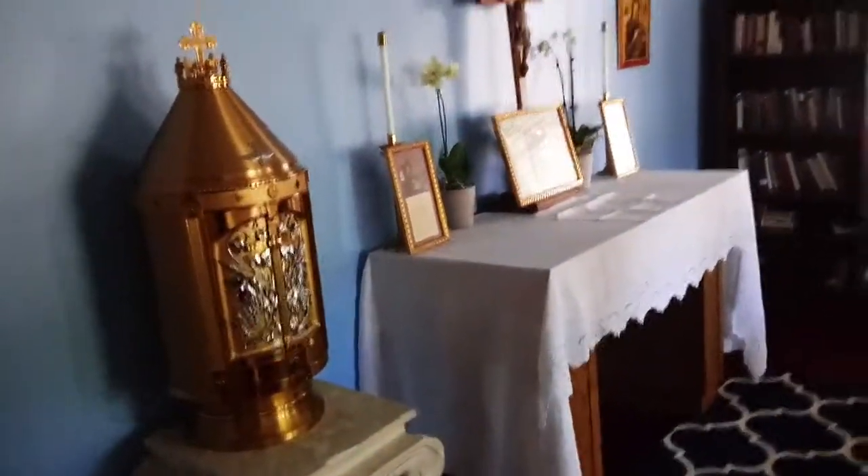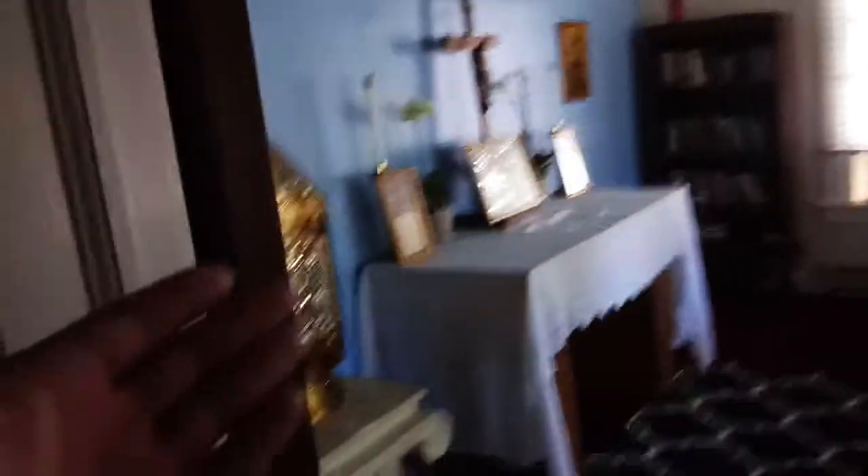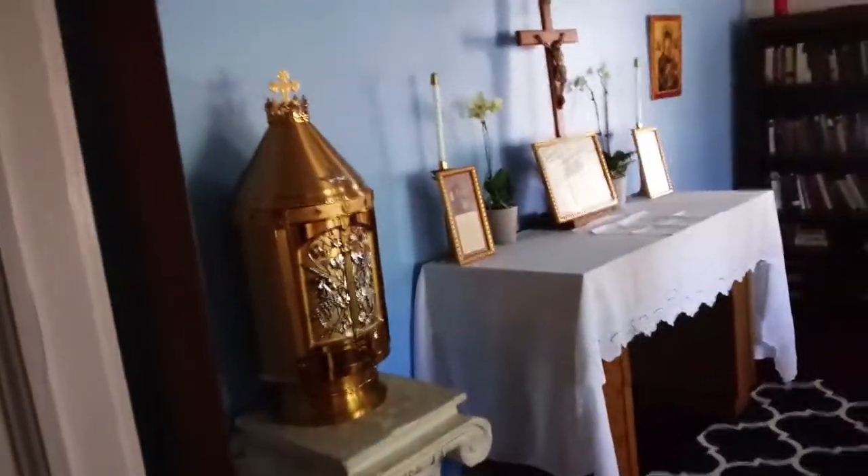And in here is one of my favorite rooms — this is our chapel. We have the ability to say Mass in here. This is where we do our holy hours each day. And we have our Lord in the tabernacle here with us as well. So this is just a little bit of our house.